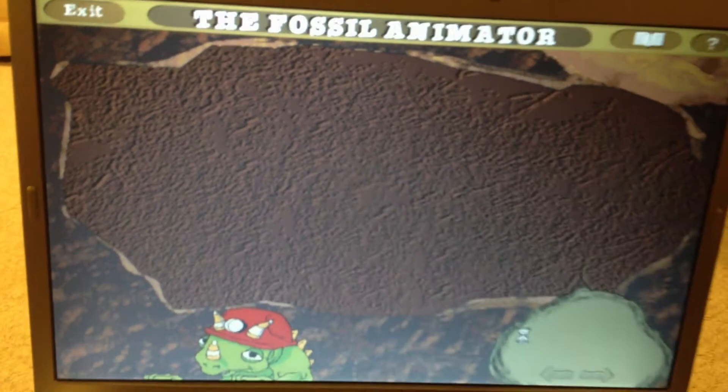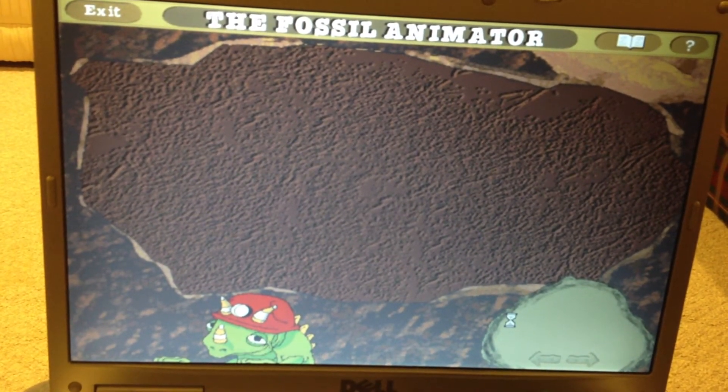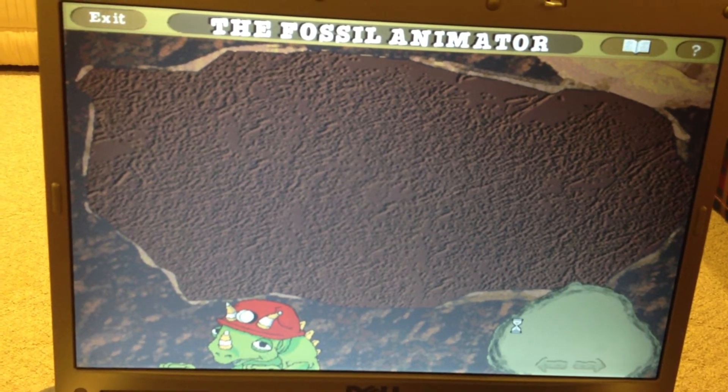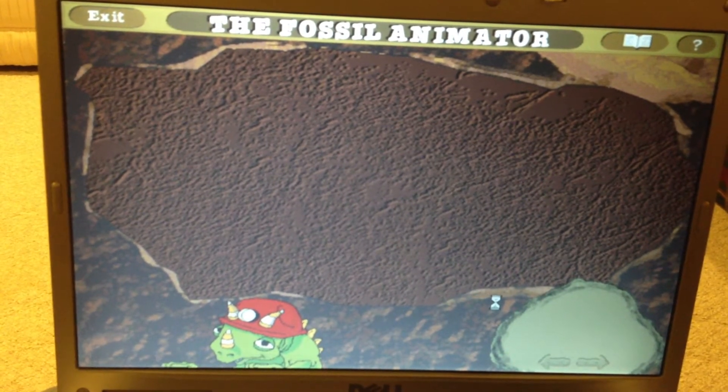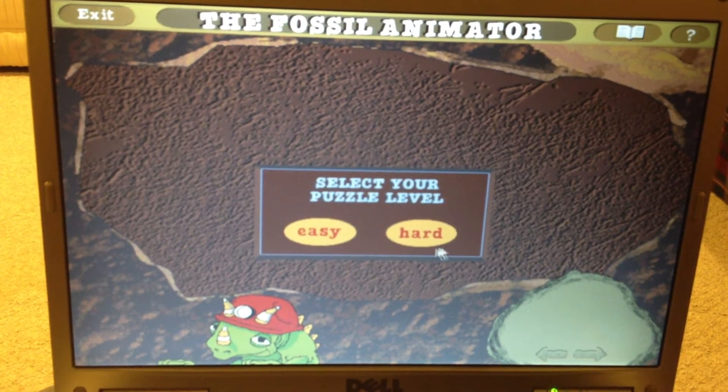Welcome to the fossil puzzle. Let's get started. Click on the arrows to choose a puzzle piece, then drag the piece to where it belongs. Good luck!